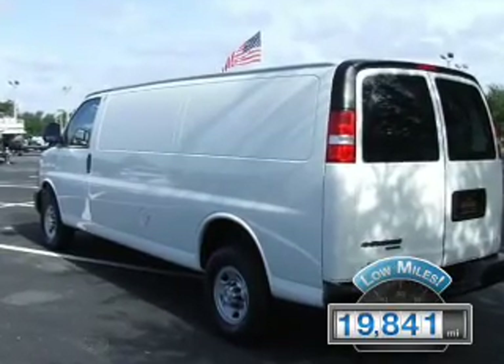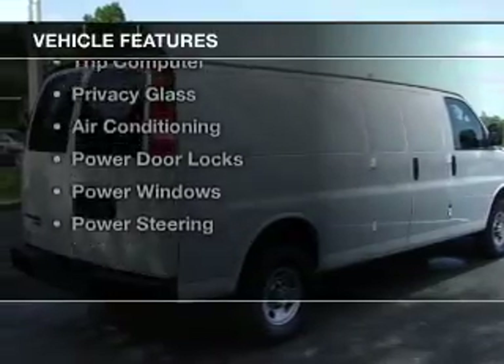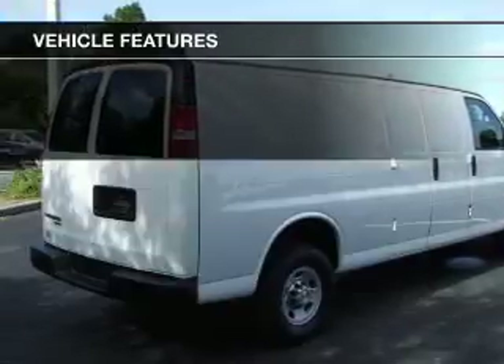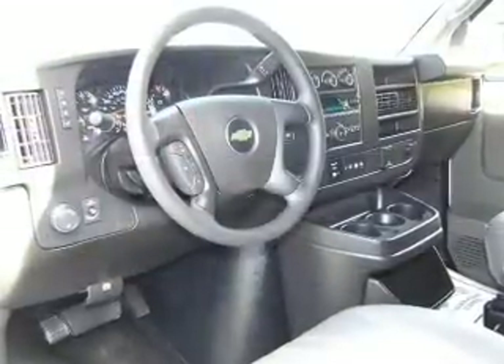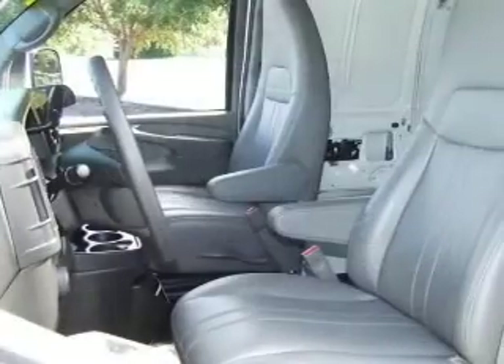With fewer than 20,000 miles, this vehicle has a long road ahead. The features include keyless entry, a trip computer, privacy glass, air conditioning, power door locks, power windows, and power steering.